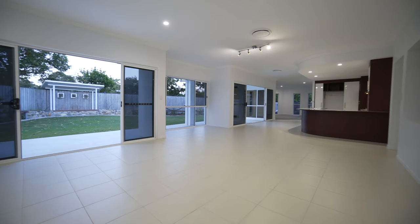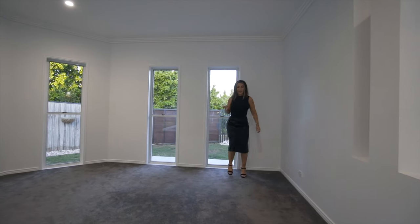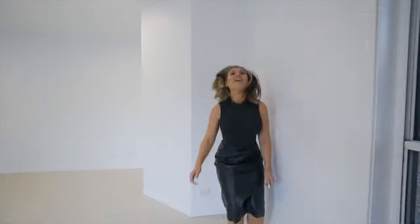Let's just count these steps out because I reckon this is the biggest living area that I've ever seen. One, two, three, four... 30.